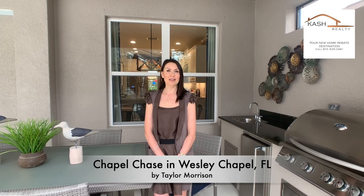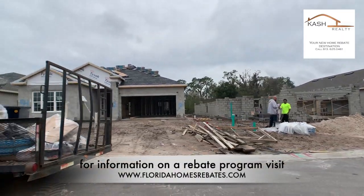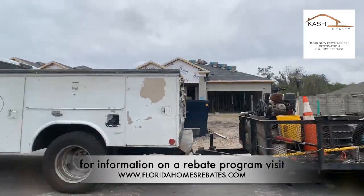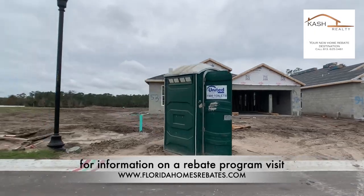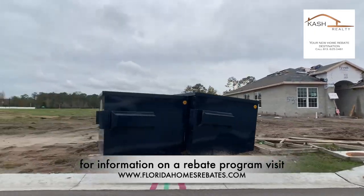It has 86 lots for 86 boutique homes. Taylor Morrison is offering five floor plans, including both one- and two-story homes, ranging in size between 2,000 and 3,400 square feet.